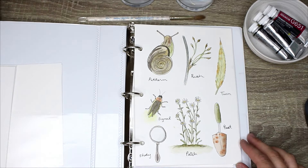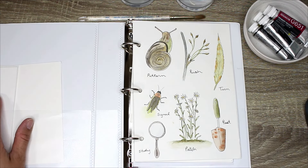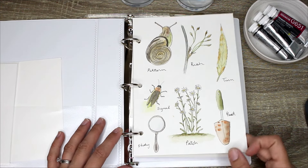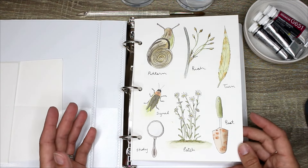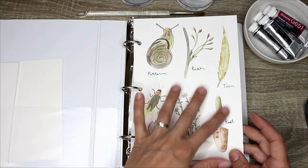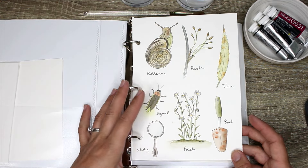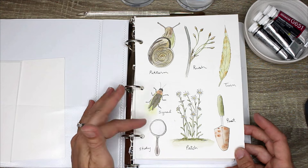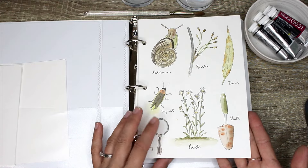The other thing I have on the go is World Watercolor Month. I'm an ambassador through doodlewash.com, which is a popular watercolor blog and a fundraiser for a children's art charity. There's a prompt for each day of July. I've been doing it a little differently — making a page for each week. Week one covers prompts like 'pattern' and 'rush', and I'm challenging myself to create nature or botanical themed illustrations for each prompt word.